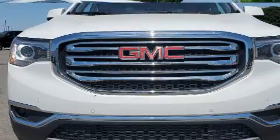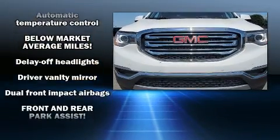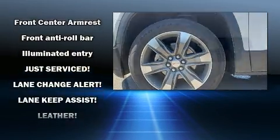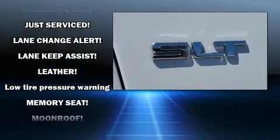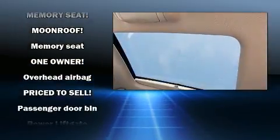Safety equipment has been integrated throughout, including dual front impact airbags, head curtain airbags, traction control, a security system, OnStar, and four-wheel disc brakes with ABS. Brake Assist technology provides extra pressure when applying the brakes.